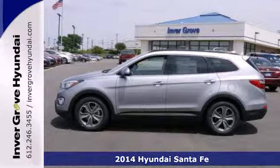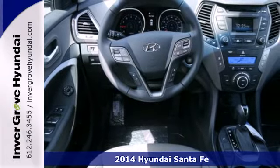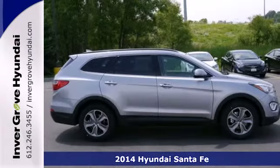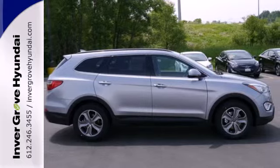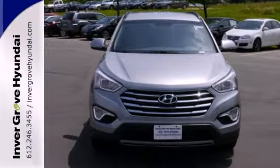It's a 2014 Hyundai Santa Fe. Power and performance are yours with this versatile SUV. Be in control of the road with the 3.3L V6 engine and 4-wheel anti-lock brakes with brake assist.